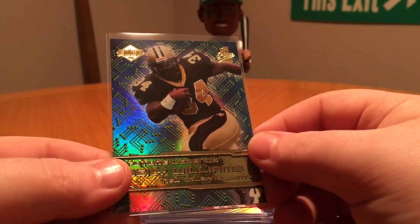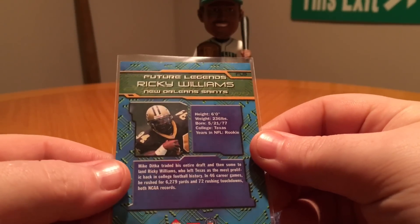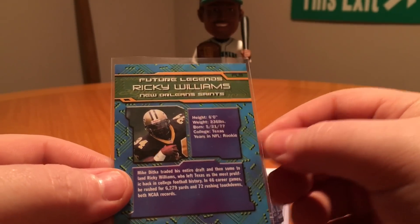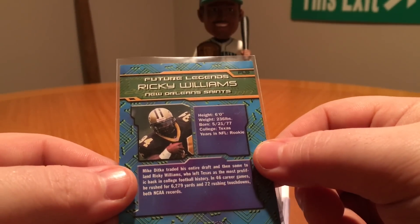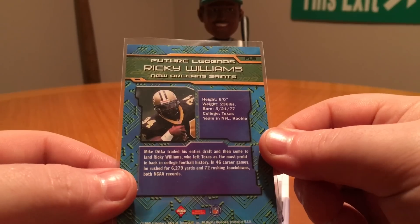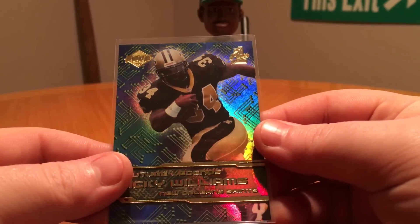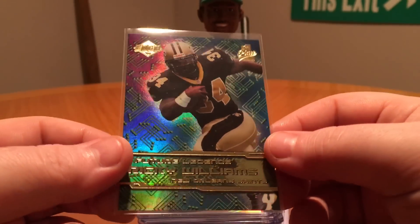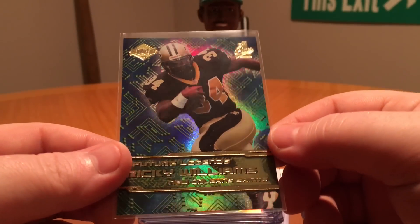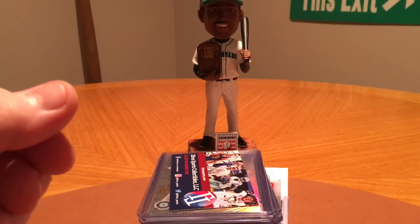And then from Collector's Edge — Future Legends. So what do you guys think — do you think that Ricky's a Hall of Famer? I think if he wouldn't have retired, or if he wouldn't have retired and came back and played those couple of years, I think he probably would be in consideration. I think a few of the off-the-field problems with the marijuana and stuff back then kind of hurts his chances, even though it's not a big deal at all. I think he's very borderline — I don't think he'll get in.